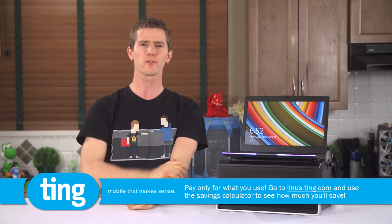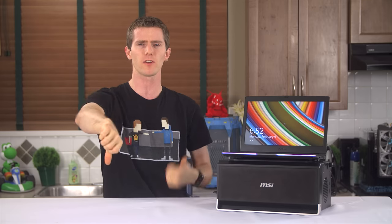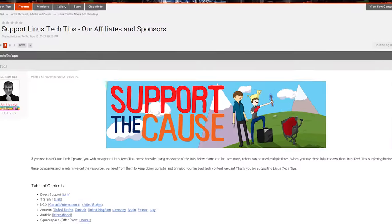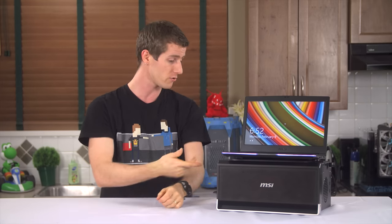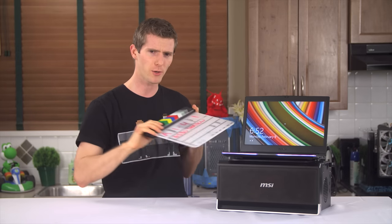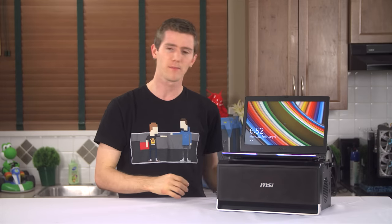That's pretty much it. Thanks for watching, and thanks to our sponsor Ting. Like the video if you liked it, dislike it if you thought it sucked, leave a comment if your feelings are more complicated than that. There are links to support us — you can buy a cool t-shirt, give us a monthly contribution, or change your Amazon bookmark to one with our affiliate code so we get a small kickback whenever you're shopping. Thanks again for watching, and as always, don't forget to subscribe.